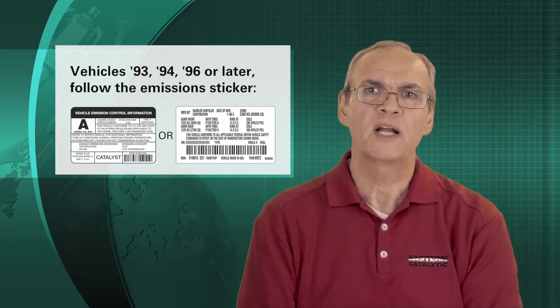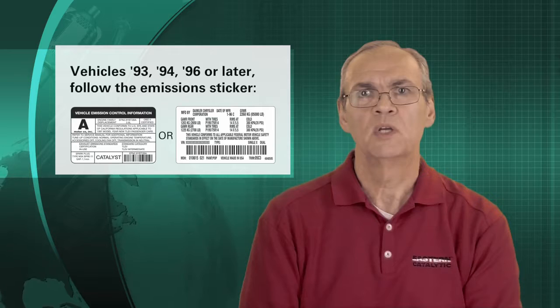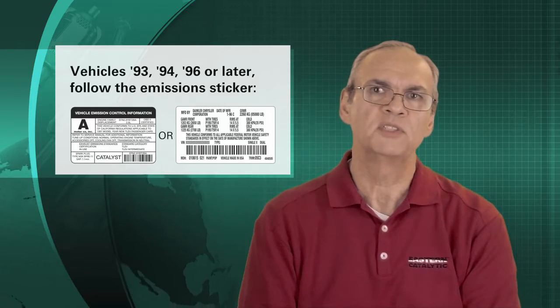if your vehicle was manufactured in 1993, 1994, 1996, or later, you are required by law to install a converter based on the information printed on the emissions tag.